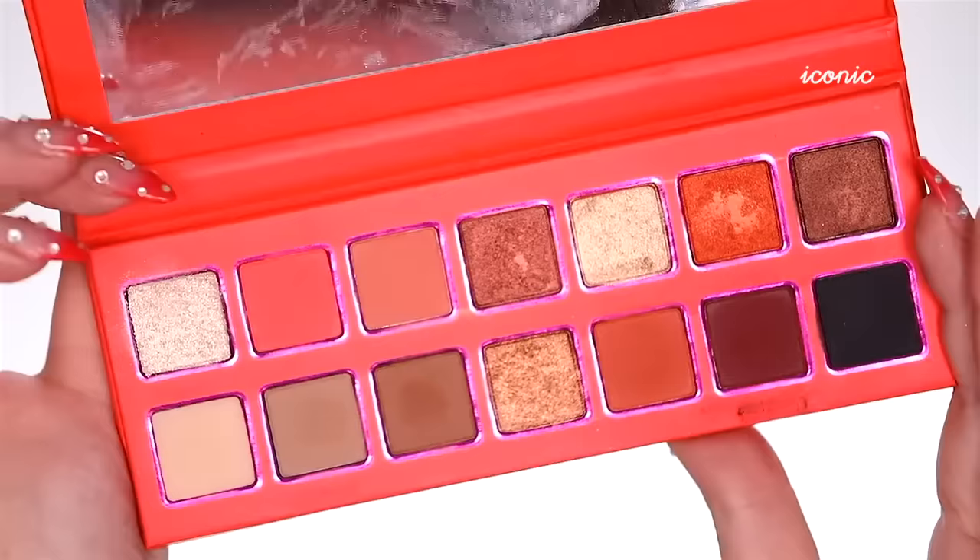It just looks a little lackluster — it made me sad and unhappy. If you're looking for that as a color on your eyes, it's not happening. I don't see a purpose for it, so I'm just gonna highlight my inner corner with something else. The palette retails for $44, and for the color range you're getting, you probably already have it in your collection with all the launches lately.